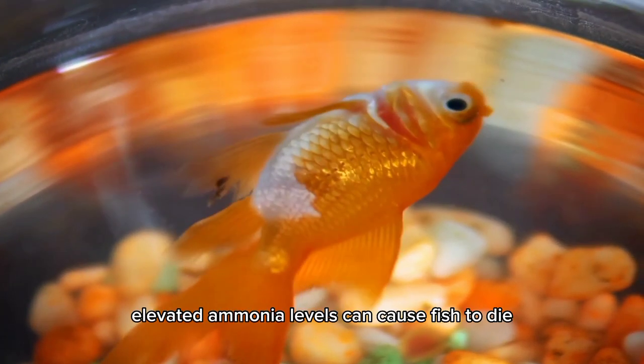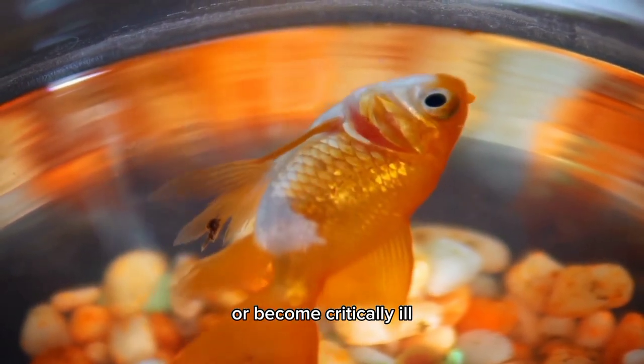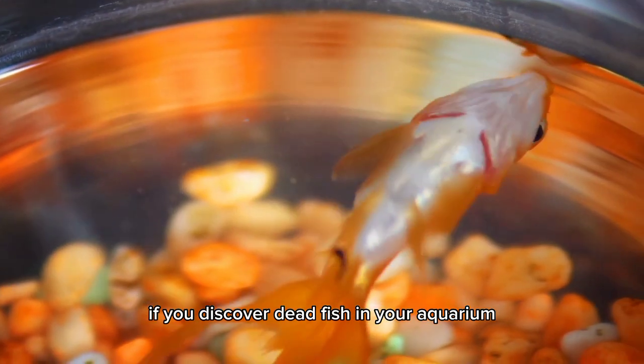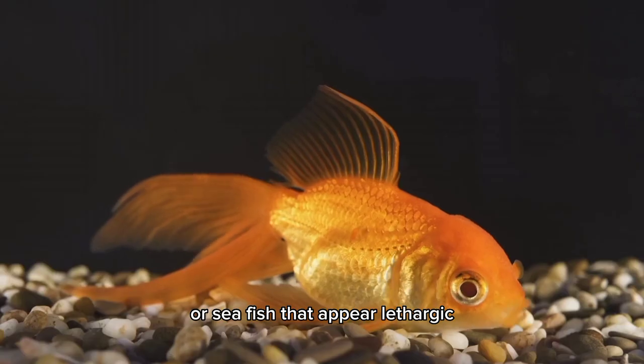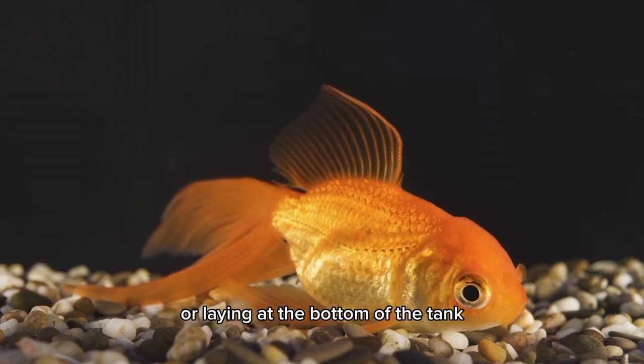Unfortunately, in extreme circumstances, elevated ammonia levels can cause fish to die or become critically ill. Toxic ammonia levels may be to blame if you discover dead fish in your aquarium or see fish that appear lethargic, floating at the water's surface, or laying at the bottom of the tank.